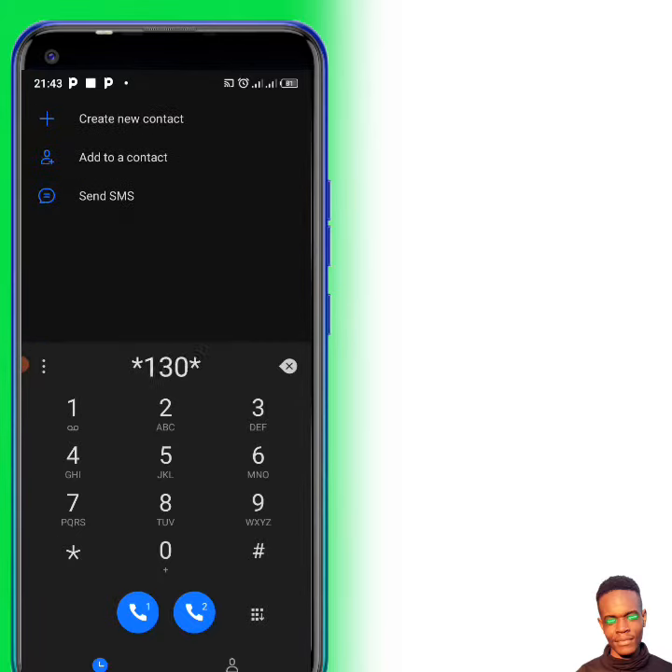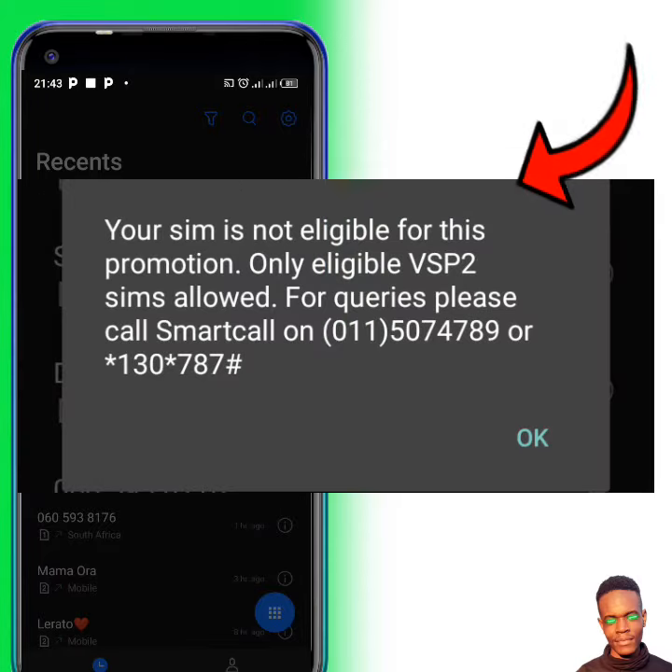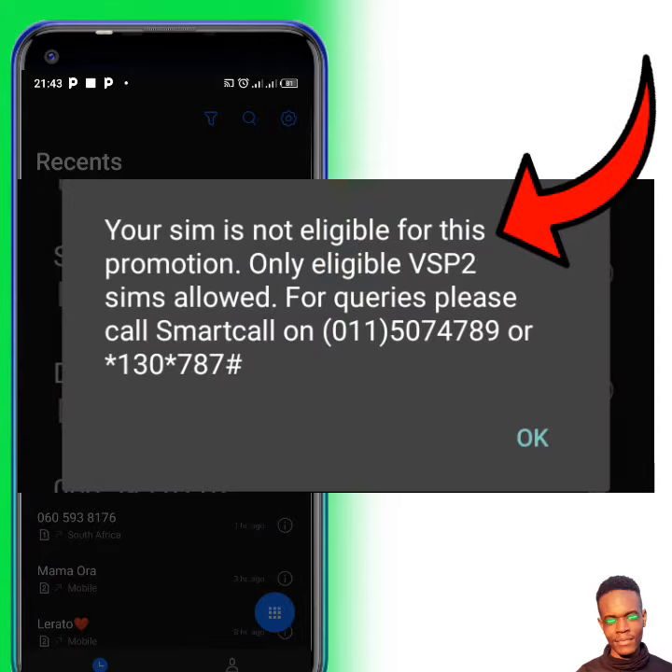First of all, this is what you're going to dial — dial this on Vodacom, you can see it's Vodacom. If your SIM card is not a VSP2 SIM card, this is what you'll get: 'Your SIM is not enabled for this promotion, only VSP2 SIM cards allowed.' So my SIM card is not VSP2.